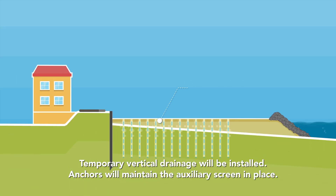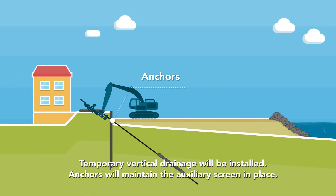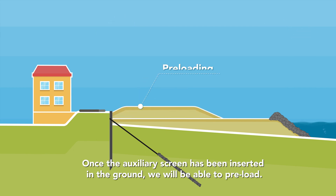Temporary vertical drainage will be installed. Anchors will maintain the auxiliary screen in place. Once the auxiliary screen has been inserted in the ground, we will be able to preload.